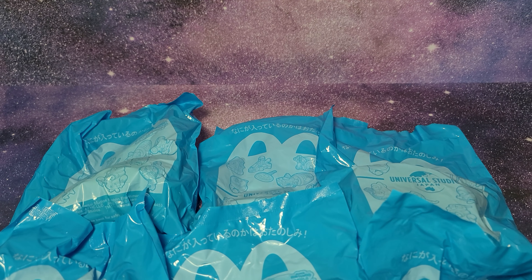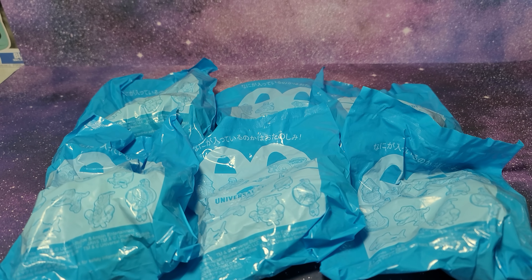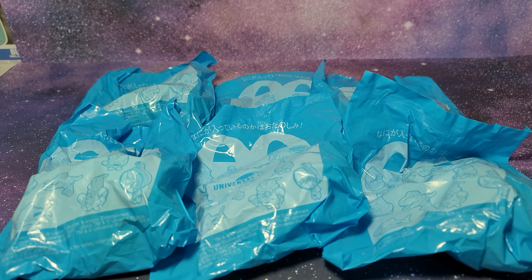Hi guys, today we're looking at the Universal Studios Japan full set of 6 McDonald's Happy Meal toys. The set actually came out like 2 months ago and I did order it back then but it took a while to ship because it's from Japan. And then last week it arrived but I started grad school so I was so busy I didn't get a chance to open it until now.